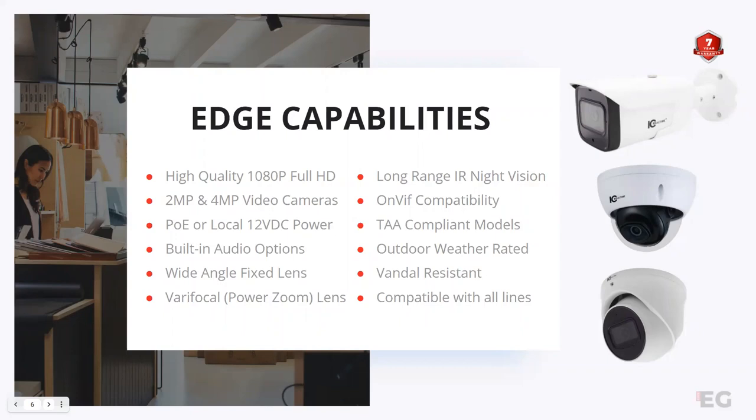When you think about having a 4-megapixel or 2-megapixel camera, you can expect with the Edgeline that it's going to be the same quality resolution as our higher-end cameras as well.